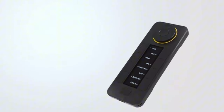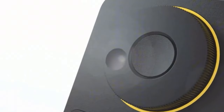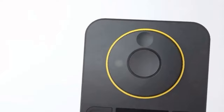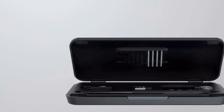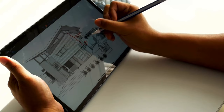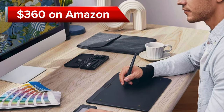Additionally, the customizable quick keys panel facilitates swift workflows with personalized shortcuts. Compatible with Windows, iOS, and Linux, this tablet is accompanied by various software options, including Zensilabs' proprietary drawing software. This is a valuable investment for both professional artists and hobbyists seeking to elevate their digital artistry. The tablet comes at a price of $360 on Amazon.